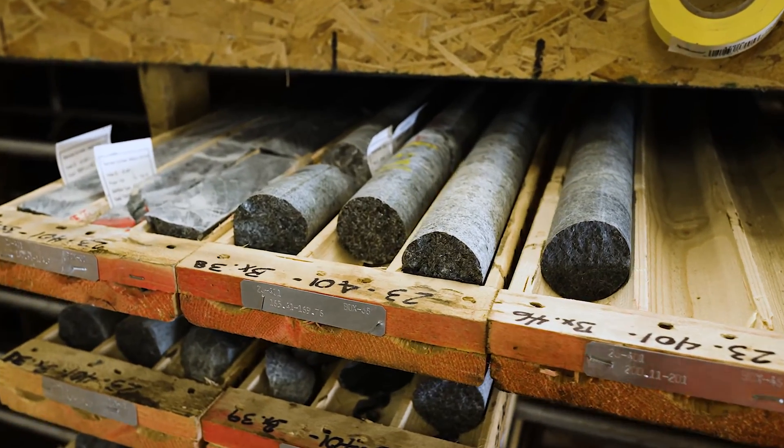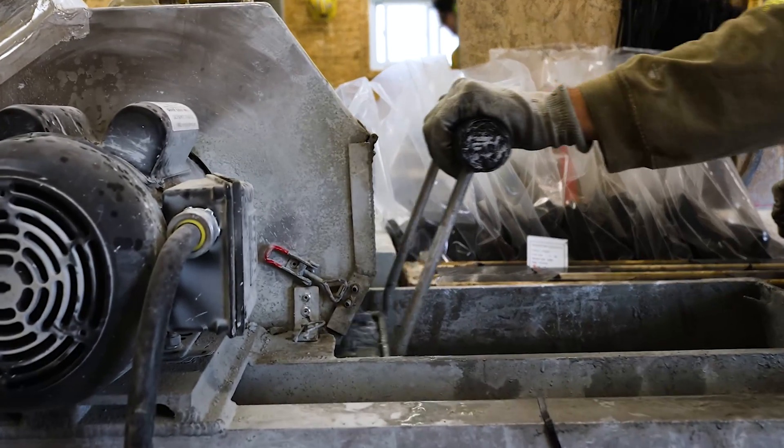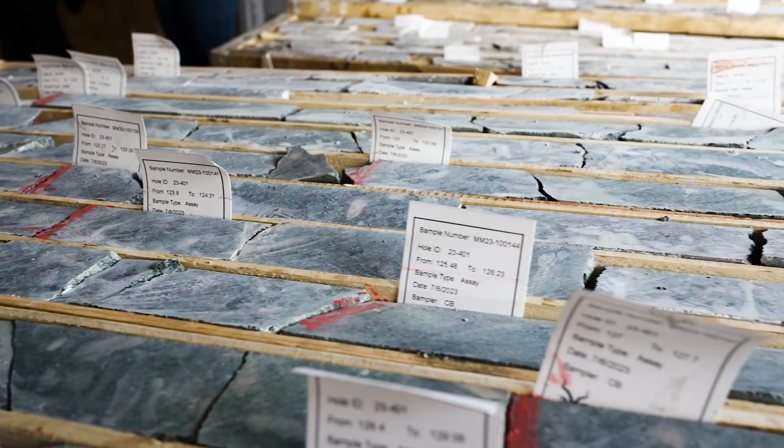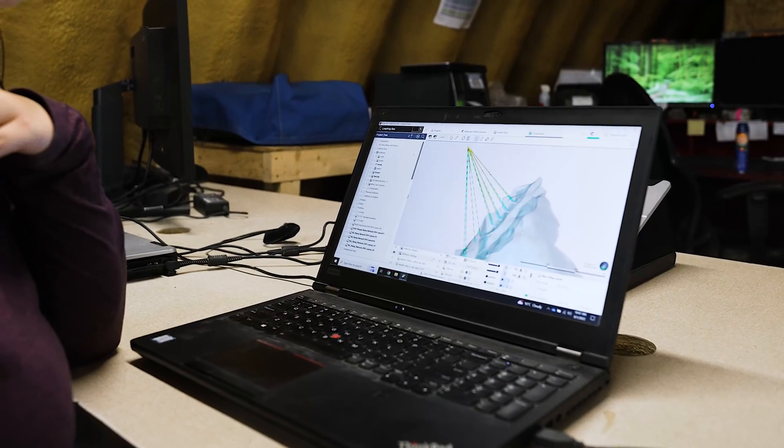After we get the core logged, we send it to the guys in the cut shack and they cut it and then it gets sent out to a lab. We receive the results back and then we get to make 3D models on 3D modeling software to build our shapes and get an idea of the actual size of our deposit.